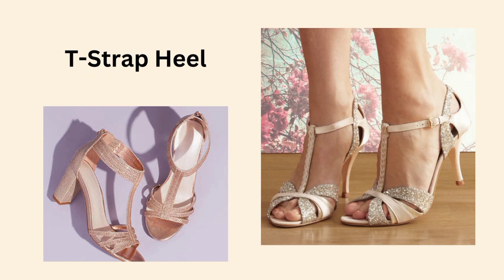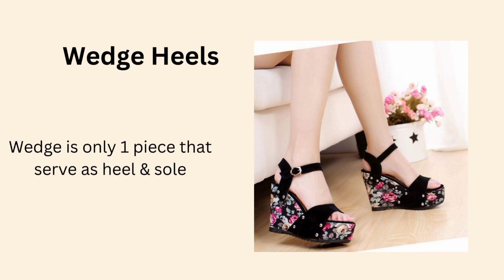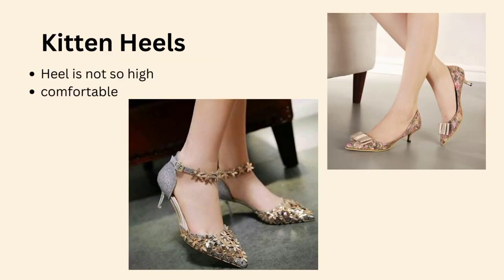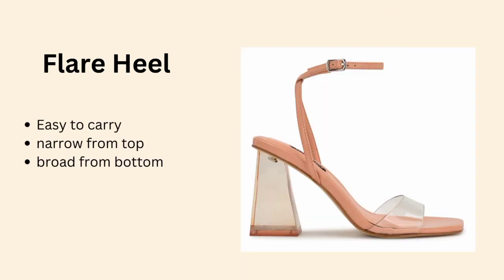This video is important and informative — different heels will be shown with their names and designs. These are common heels which we use for fancy wear and on other occasions. In this video we will cover heels like the cone heel or kitten heel, for when you don't want to look too tall.